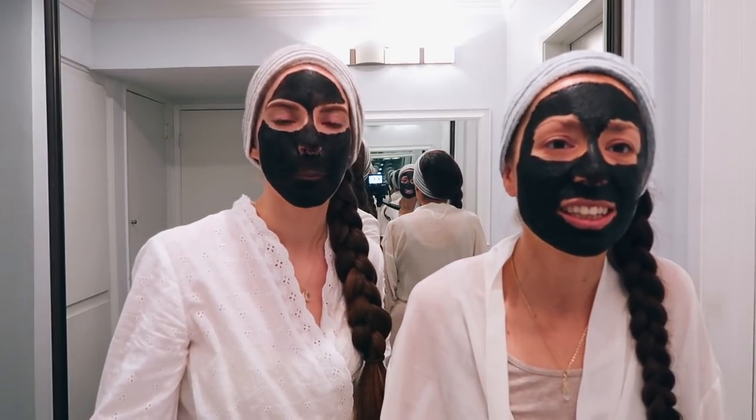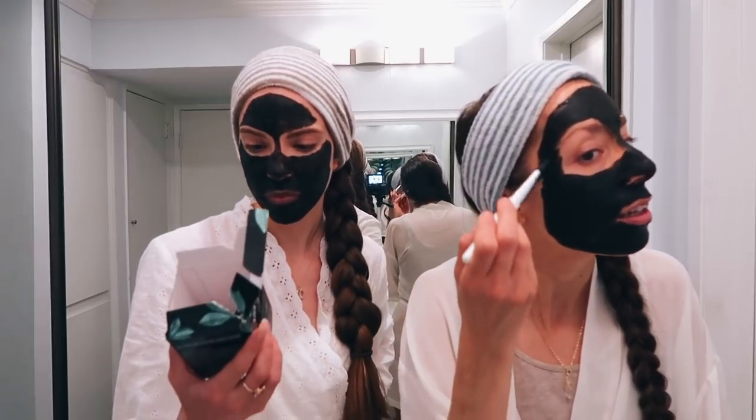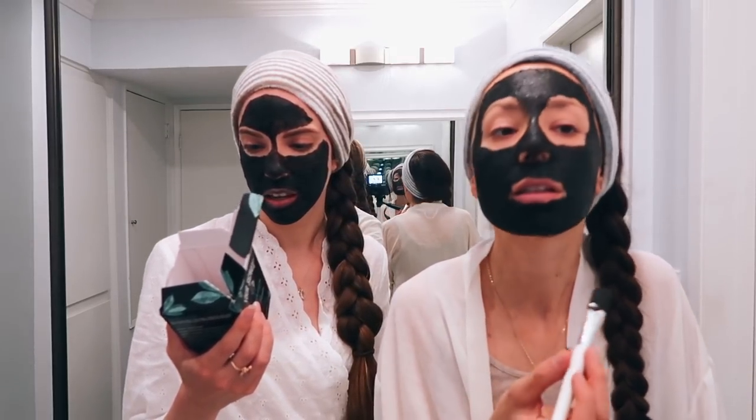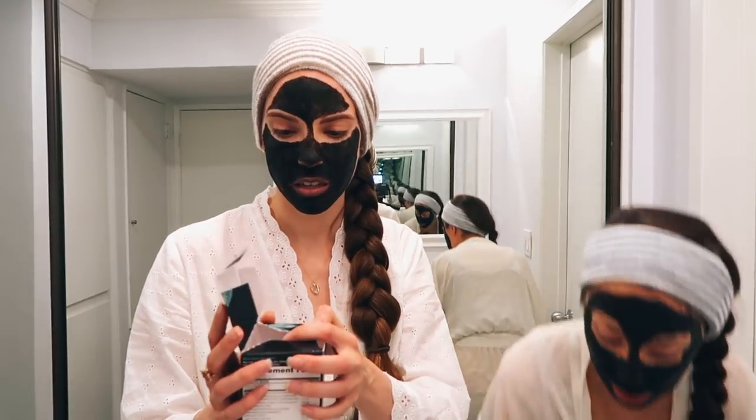Oh, it's kind of tingly. Is it tingly for you? I think it's because of the cinnamon and ginger — cinnamon, ginger, ginseng. We're supposed to leave this on for 10 to 15 minutes.